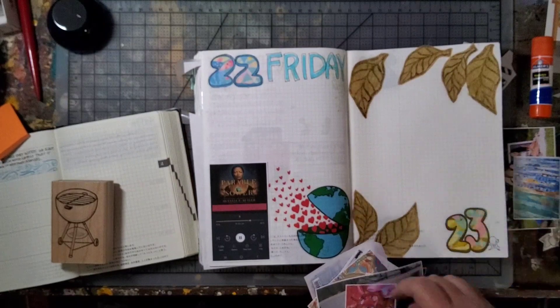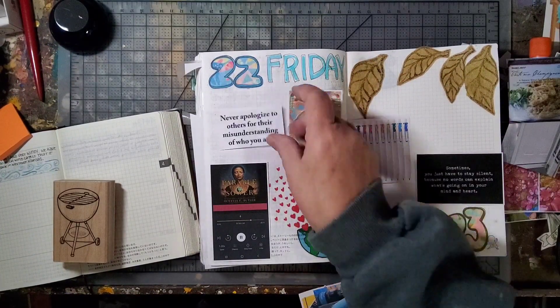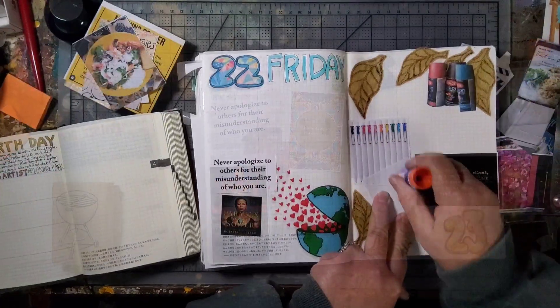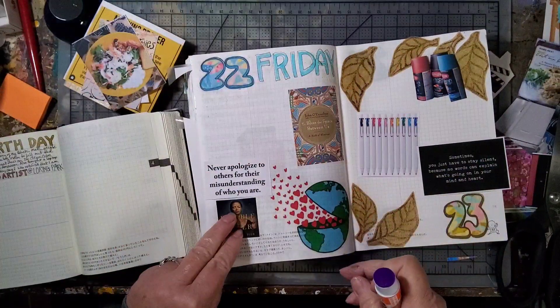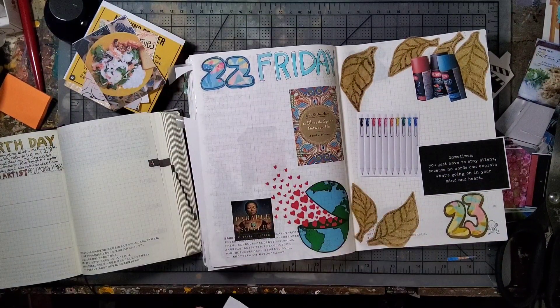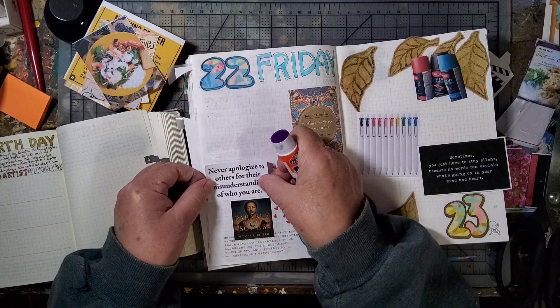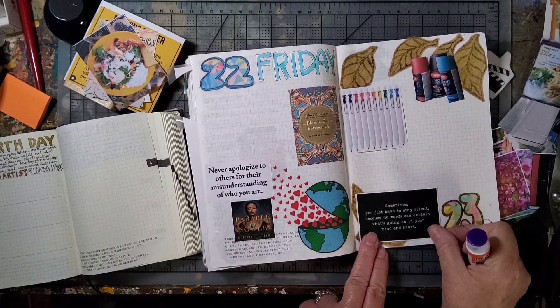Fortunately, I did write things down in the five-year journal. The leaves on the right side were left over from an art project — I had carved my own leaf stamps and stamped them on a sheet of craft-colored deli paper, and these were just leftover ones, so I just stuck them in my journal.